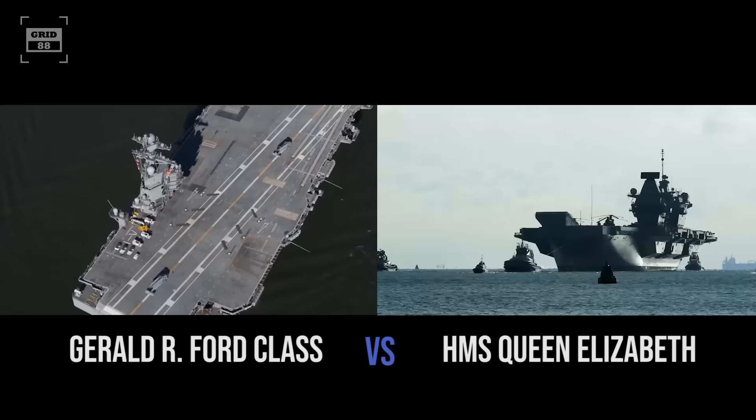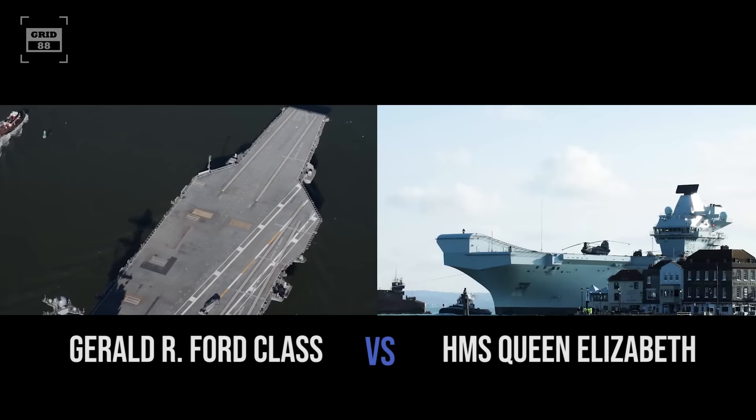Today we are going to compare the United States' Gerald R. Ford with the British HMS Queen Elizabeth and we will try to determine which aircraft carrier is better.